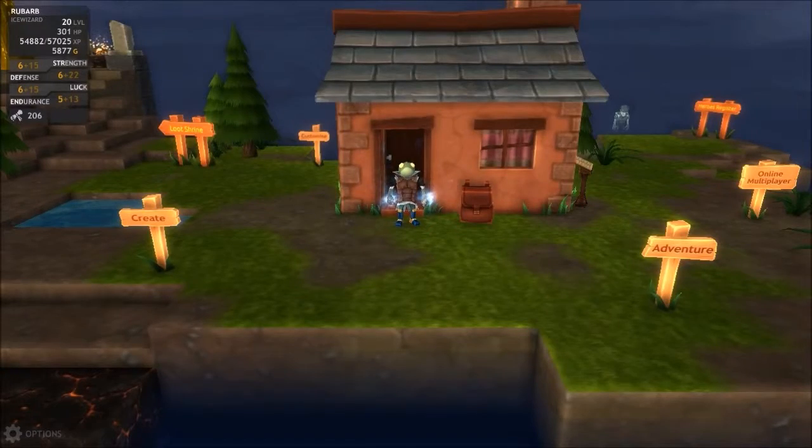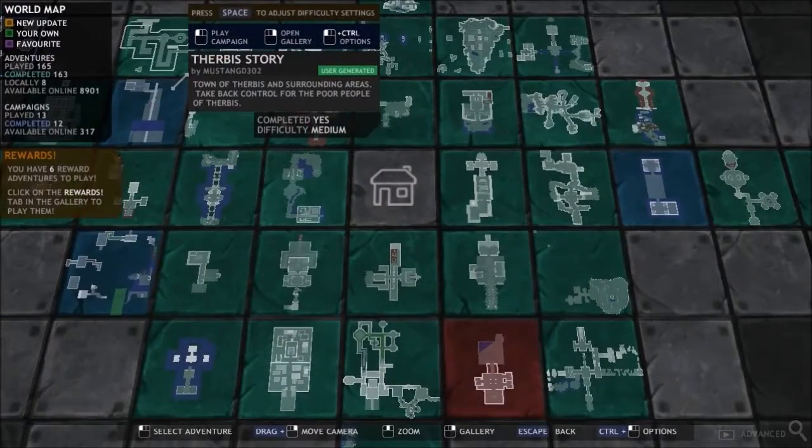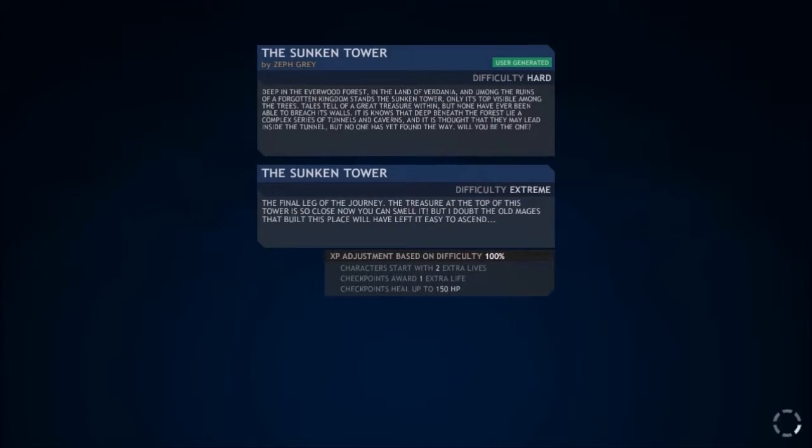Greetings, and welcome back to Fight the Dragon. Let's get started because it is ridiculously hot in my room right now and I don't feel like sweating to death. Sunken Tower — the final leg of the journey. The treasure at the top of this tower is so close now you can smell it.